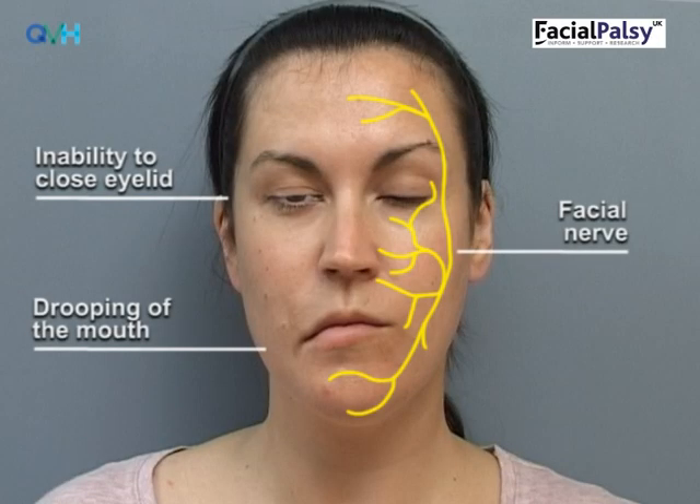Early symptoms can also include difficulty communicating effectively, a dry eye which doesn't close properly, dryness of the mouth and altered taste, difficulty with eating, drinking and speaking, and trouble with noises sounding too loud in the affected ear. It is also normal to feel self-conscious, and many people tend to avoid going out, which can make them feel isolated and low in mood. Sometimes there can be pain in or around the ear, or aching in the face. This is all perfectly normal in the early days.